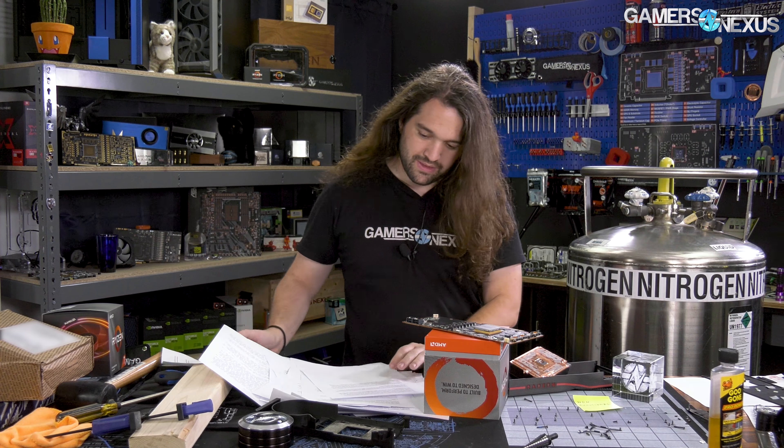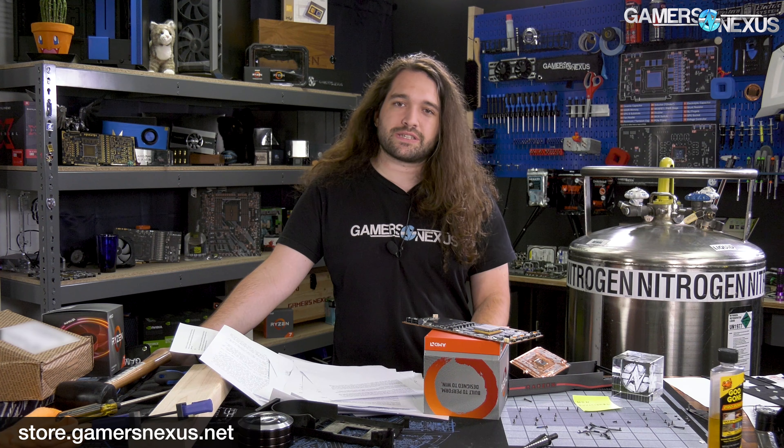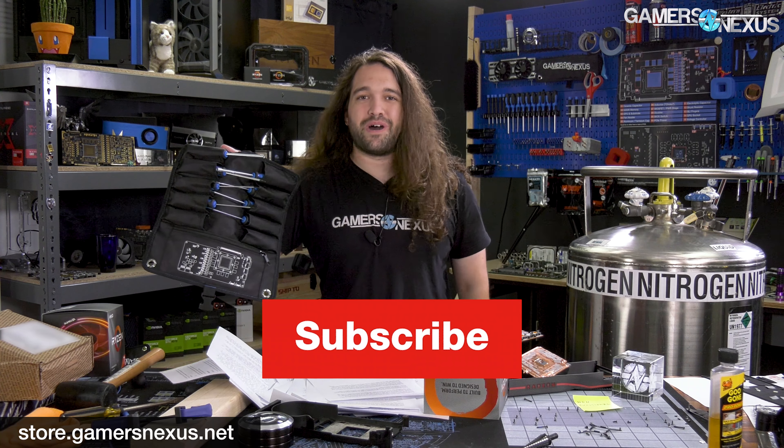I think we've covered most of the products that have been available to us. We're working on more coming up, and we're hoping to do a liquid nitrogen stream at some point, maybe this week. Stay tuned on Twitter for updates at GamersNexus. You can go to store.gamersnexus.net to support us directly by picking up one of our toolkits or one of the mod mats. I'll see you all next time.